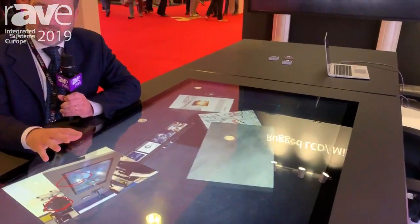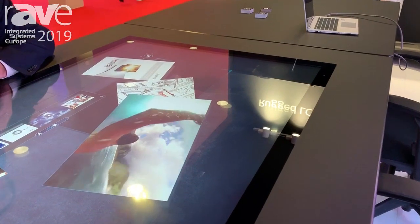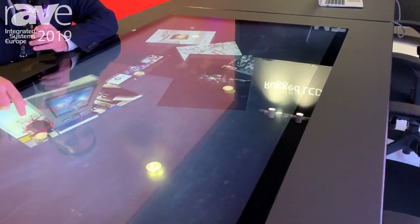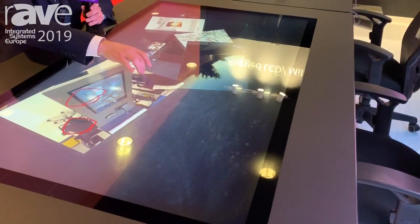The ergonomics of the table is done to make six people very comfortably seated, and we also have a table extension — a squared extension — in case more people are needed to sit around the table. This is a special multi-touch table that can be used by different people simultaneously in different ways.